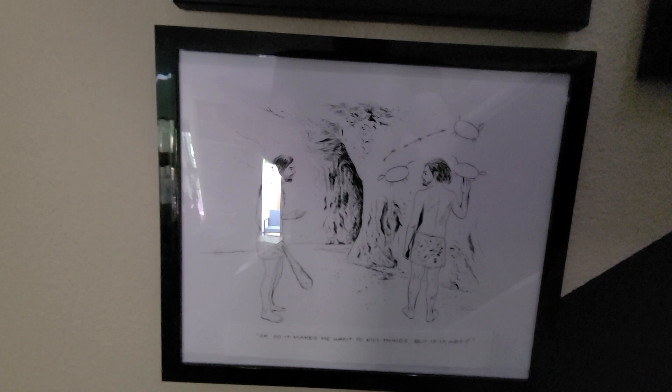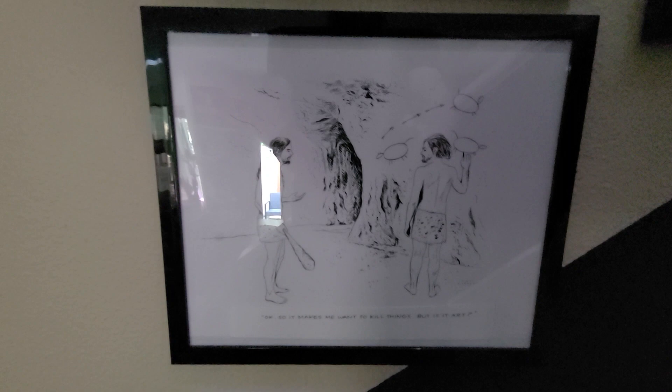Down here is a cartoon by Carl Stevens, a wonderful cartoonist who has his work published in The New Yorker here and there. This is a rejected cartoon — it didn't get in there, but I greatly enjoyed it, so I picked that up.